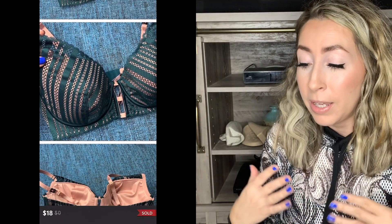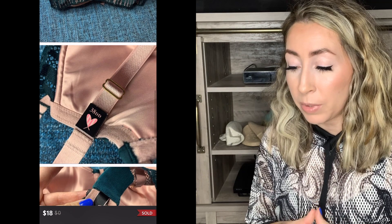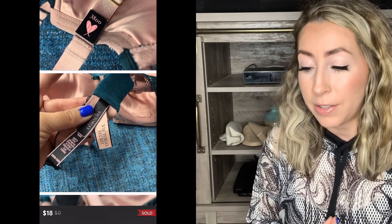I listed them separately, but somebody must have noticed I posted them around the same time, so they bundled them in my closet. I sold this bundle for $40, which I was really happy with. Next up on my list was another item from my recent thrift haul — this was that new with tags Victoria's Secret lace bra in pink and green, size 38 double D.